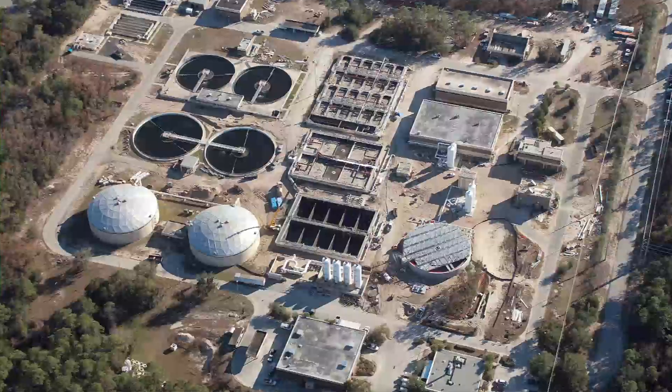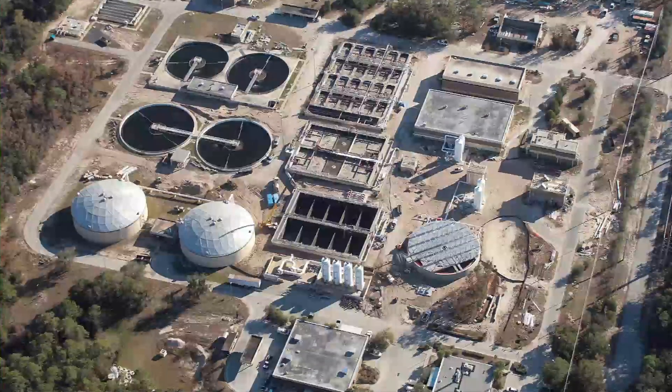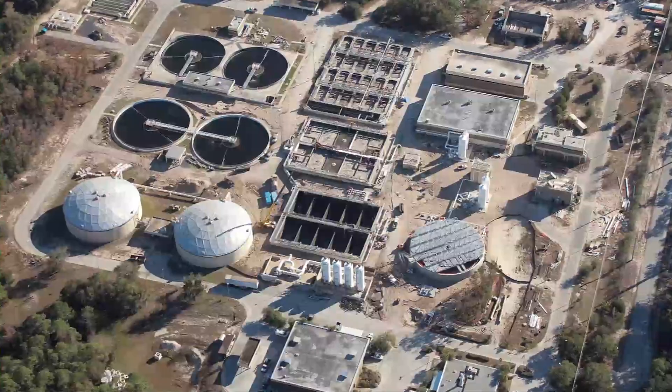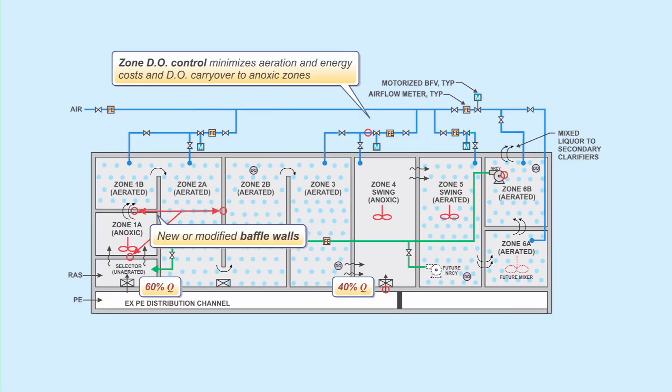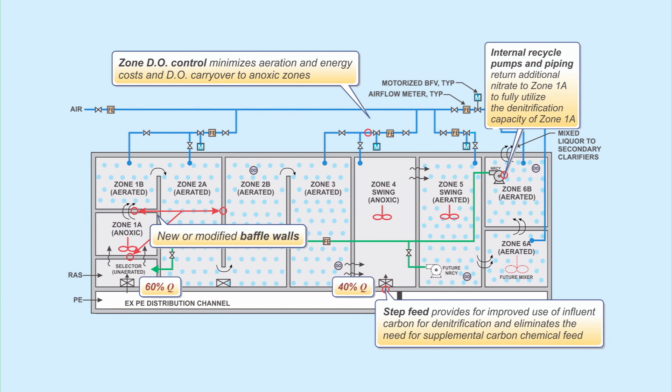We also had splitter boxes that had to come offline and be bypassed, and those were all challenges that Hazen and Sawyer stepped up and found ways to deliver the product. The project ultimately resulted in the implementation of a novel secondary treatment process, which combines step feed with internal recycle pumping to most efficiently make use of the existing aeration basin volume.